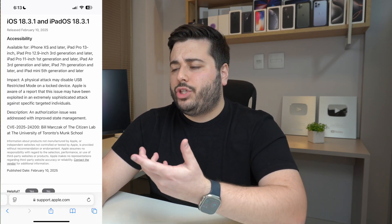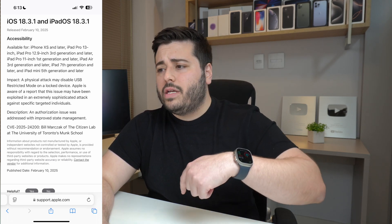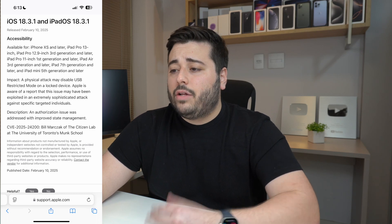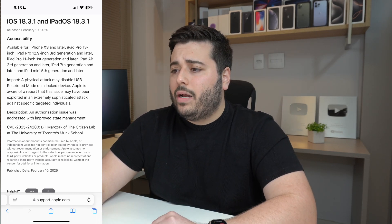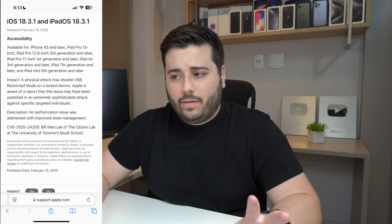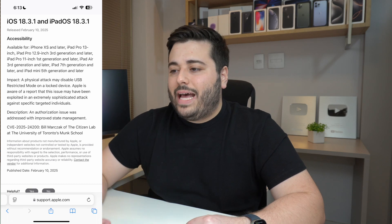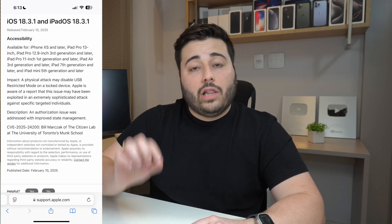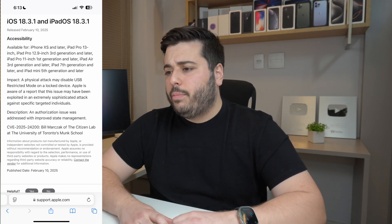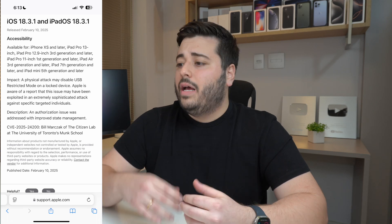Let's see what Apple has to say about this. On the Apple Support website — which I'll link in the description — under iOS 18.3.1 and iPadOS 18.3.1, they describe the issue: 'A physical attack may disable USB restricted mode.' Apple is aware of a report that this issue may have been exploited in an extremely sophisticated attack against specific targeted individuals.